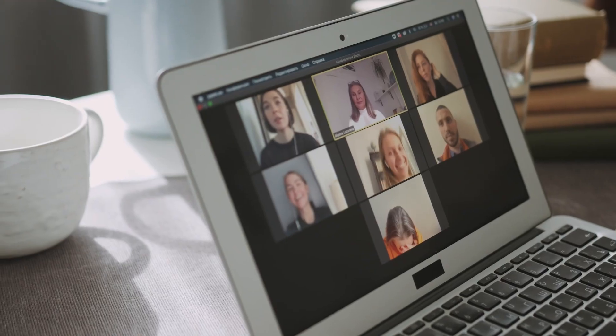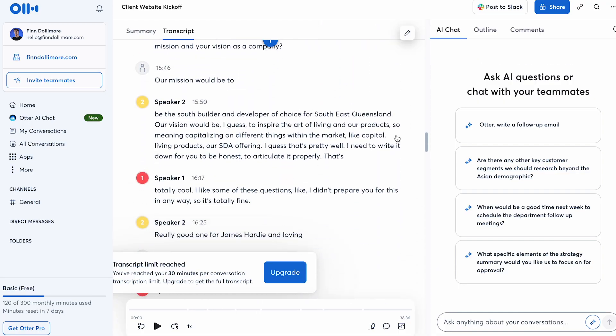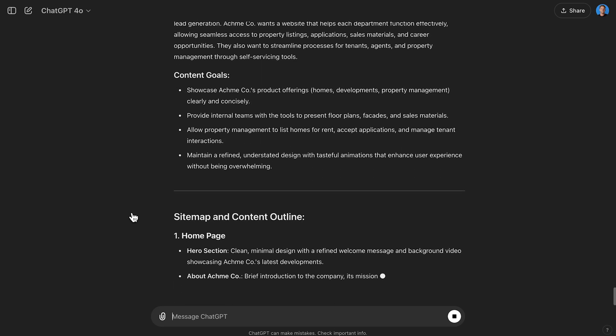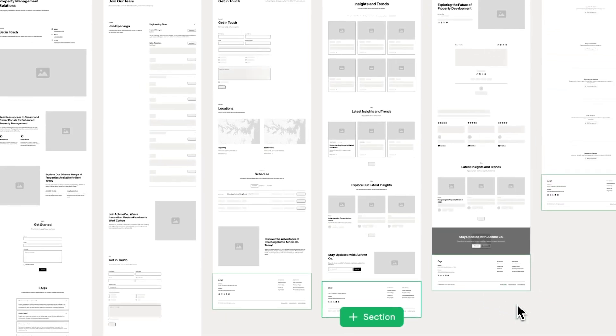The process starts with a 30-minute strategy call with your client, and this entire meeting is transcribed by an AI note taker. This transcription is turned into a project brief using AI, and that project brief is fed into our AI site builder, which will actually generate the content and wireframes for us. Let's take a look at how I actually did this on a real life client project.